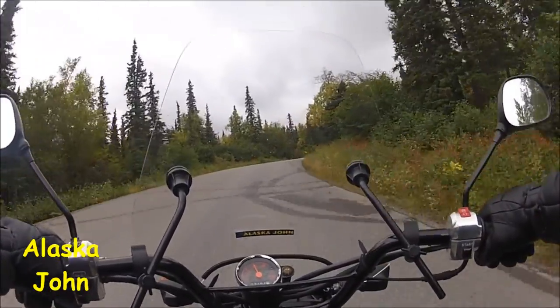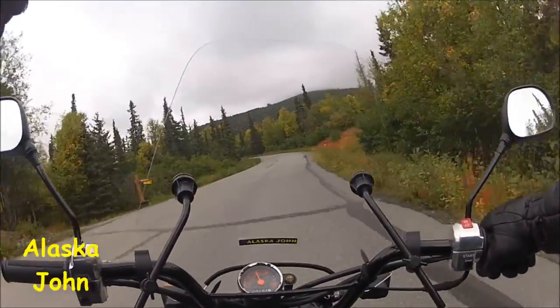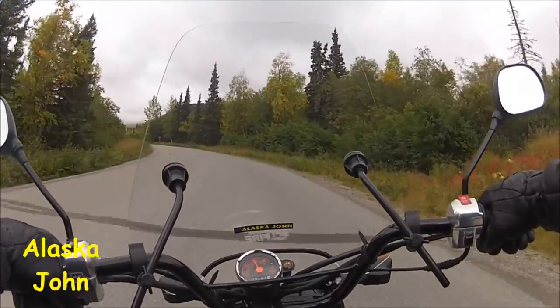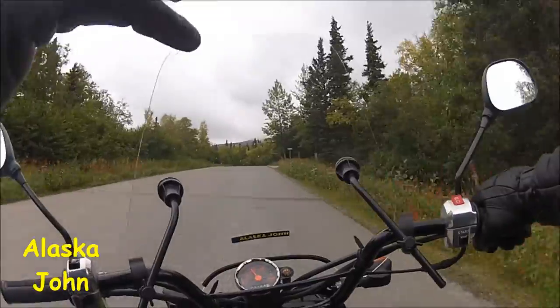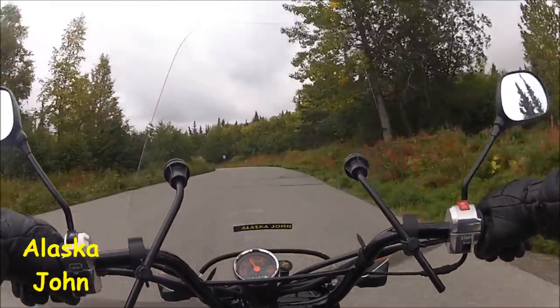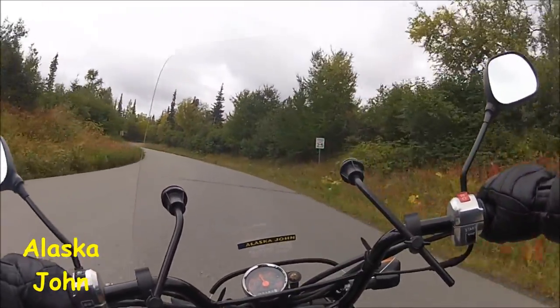There are private homes all along here. So we went through the park area, and a lot of what you can see is parkland up there. But it turns into parkland except for right around here and some of these side roads. There are private homes, and hopefully the view will be good when we get to the top.